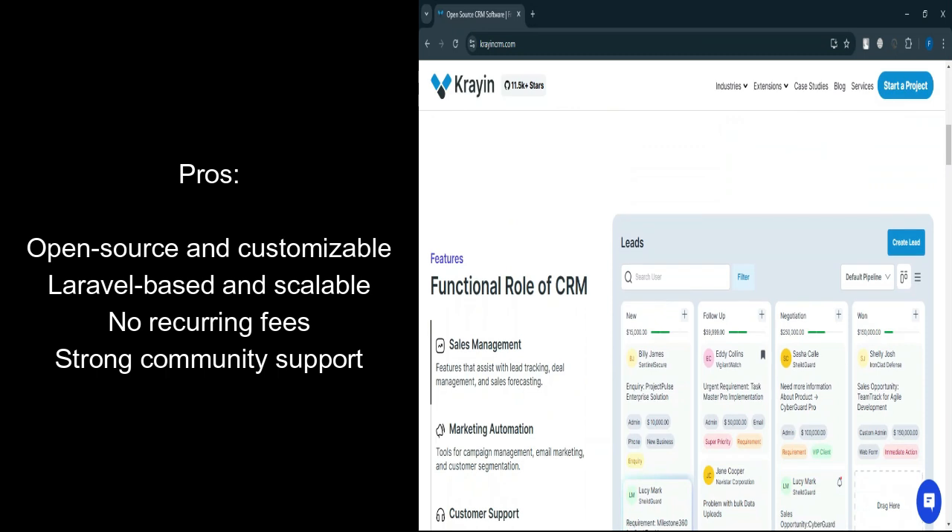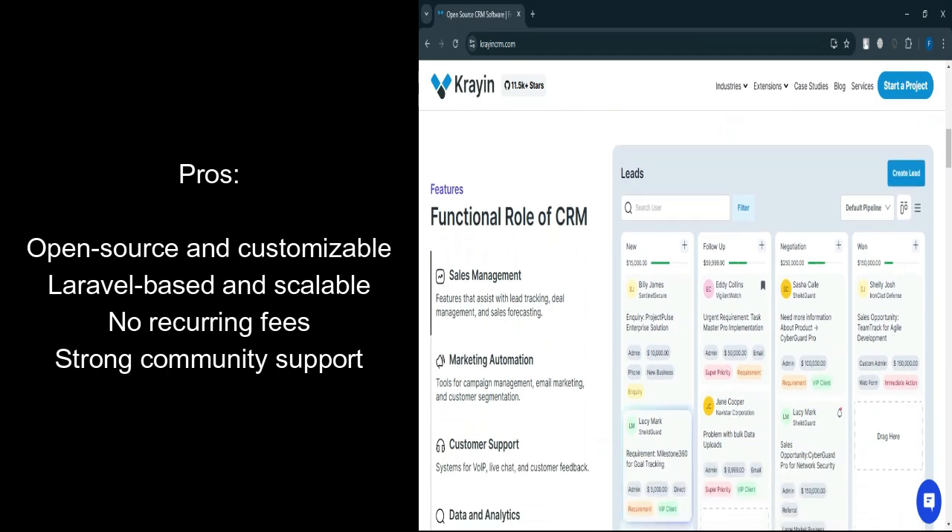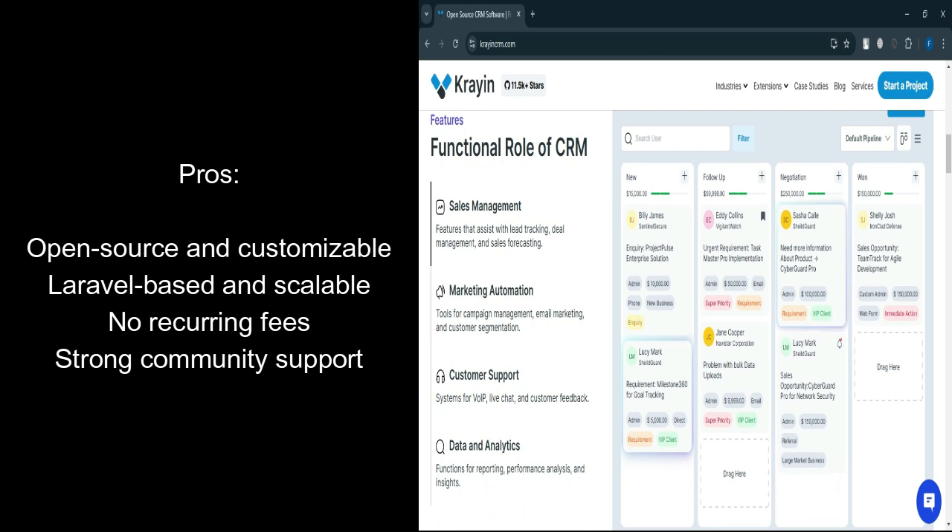Cost-effective: no recurring subscription fees for the base platform. Community support: as an open-source project, it benefits from community contributions and updates.